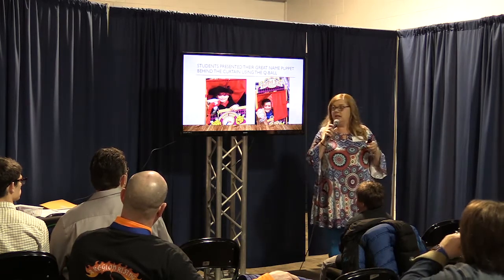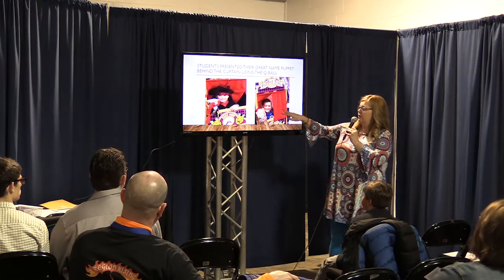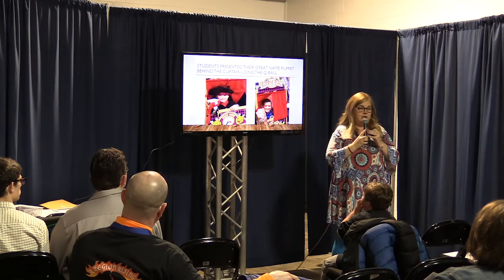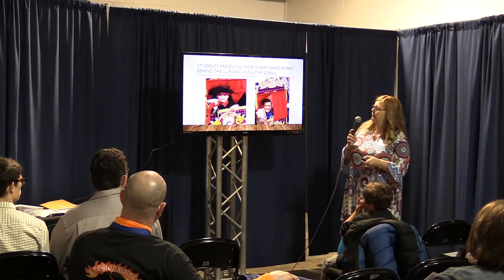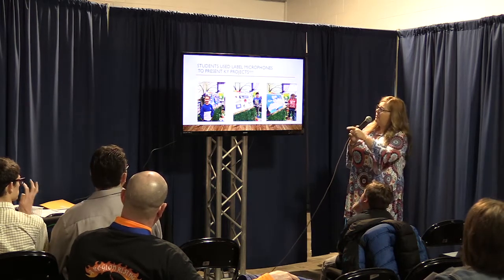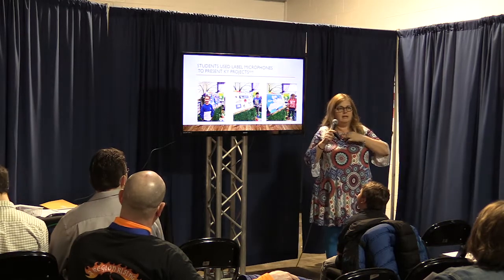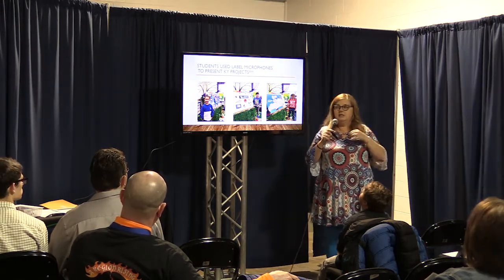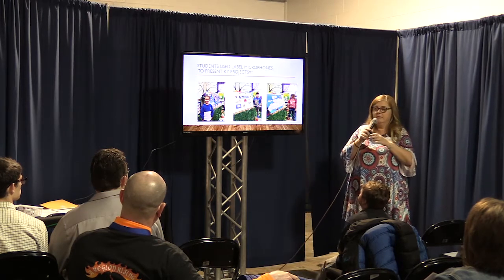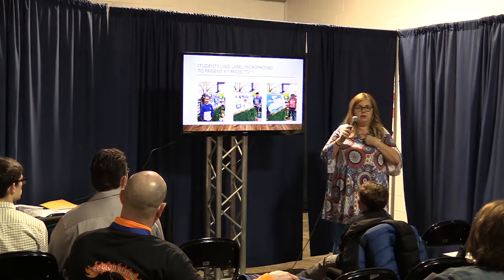It goes along with G and N — Great Names. The kids had their puppet, and behind the screen I held the cue ball so that they could speak into it. After that, I also ordered some lapel mics and wireless mics. On this activity we had the lapel mics on, and when we do Kentucky Wildcats the kids learn all about the Kentucky Wildcats.